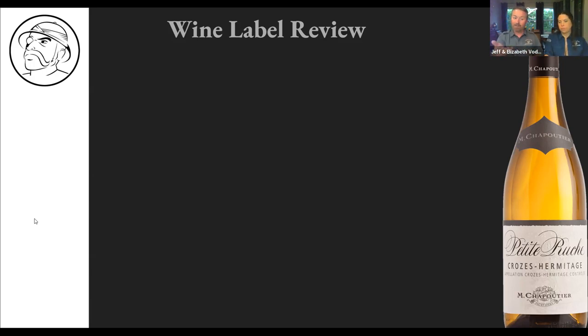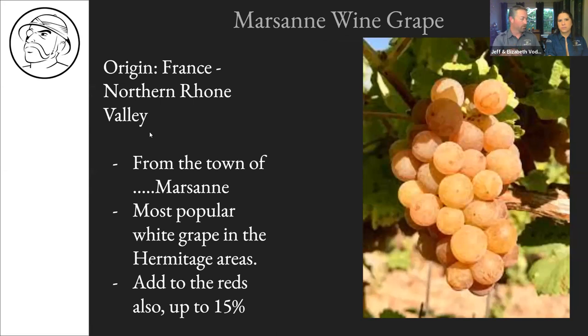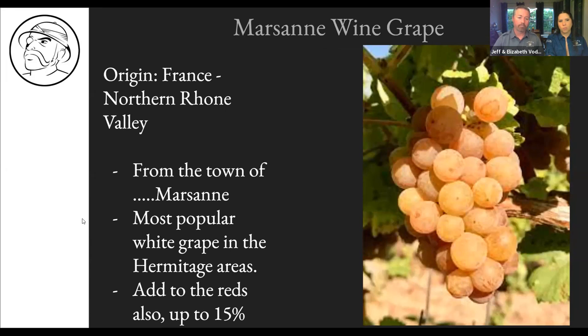Many of you may recognize M. Chapoutier from the in-store tasting we did previously, where their US brand representative joined us. And yes, Billot is owned by the same people — they're in a different area of France, and we have a map showing all their locations. Good memory for catching that connection.